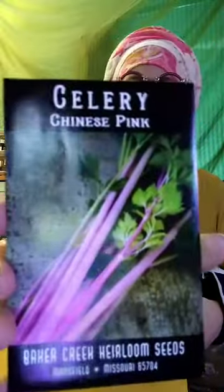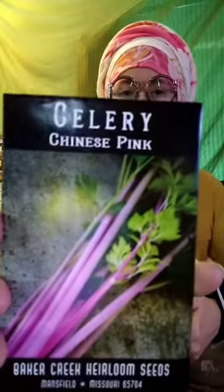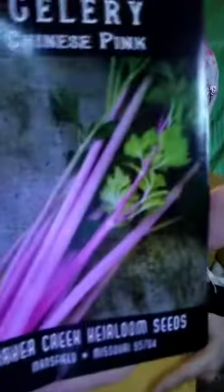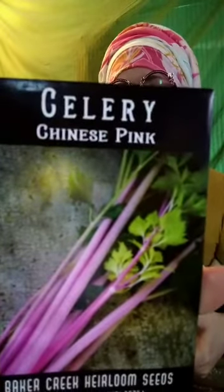We're almost done though — pink celery! Check it out. It's a Chinese celery — they come in white and pink, a little thinner than your traditional celery, but eye-catching and gorgeous. Some people think it looks like rhubarb, but I think it's more bubblegum pink.